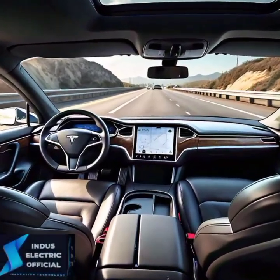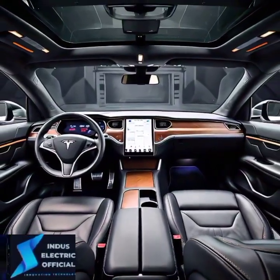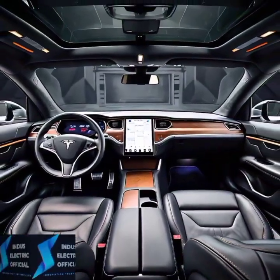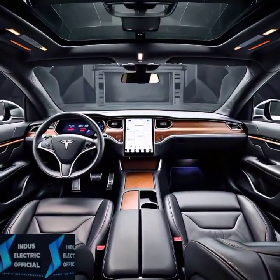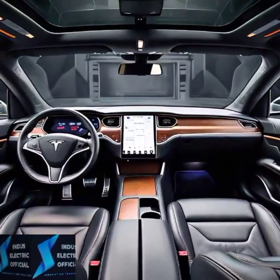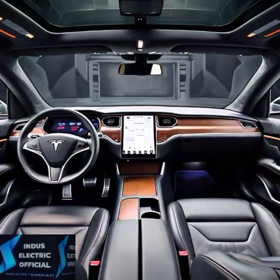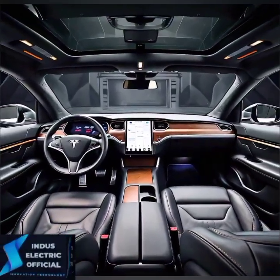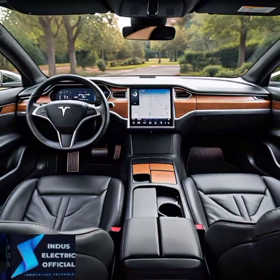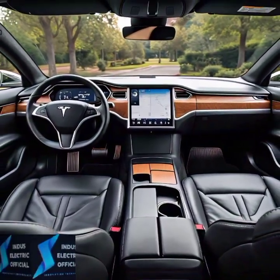Both models come with Tesla's signature minimalist interior design, featuring the 17-inch cinematic touchscreen, yoke steering wheel, and a panoramic glass roof. But one key difference is the Plaid's unique interior upgrades, including carbon fiber trim and premium sound system enhancements. If you are after a sportier, more high-end experience, the Plaid adds that extra flair.